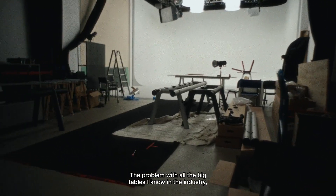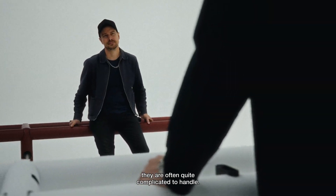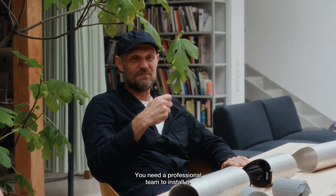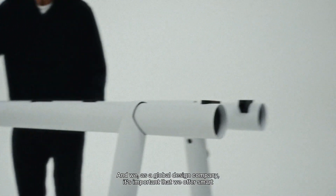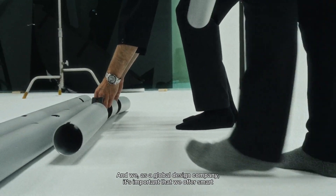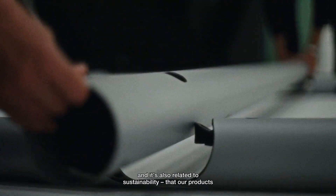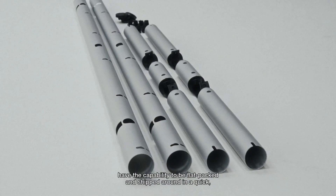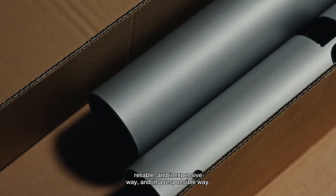The problem with all the big tables I know in the industry is that they are often quite complicated to handle. You need a professional team to install them. They are very difficult to ship, and as a global design company, it's important that we offer smart packaging solutions, because that is related to efficiency and also to sustainability — that our products have the capability to be flat packed and shipped in a quick, reliable, inexpensive, and responsible way.